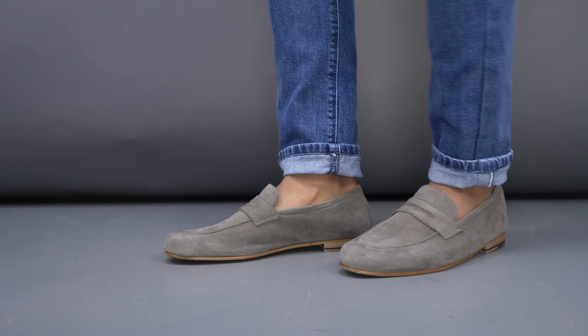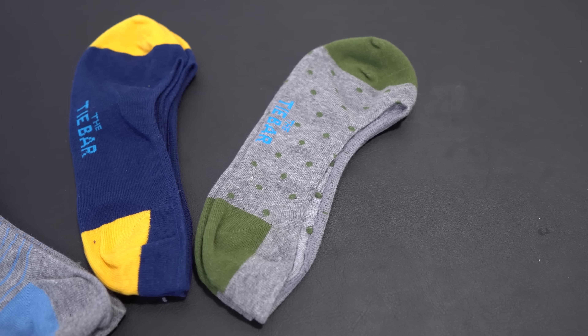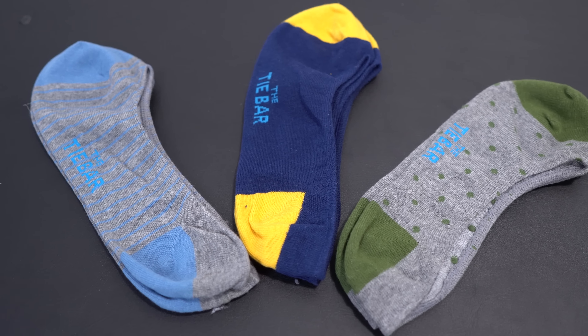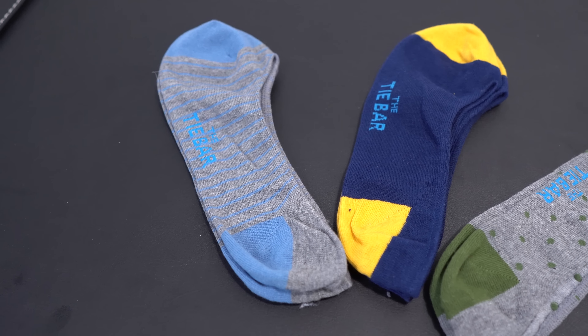The trick to going sockless — you never ever actually want to go completely sockless, especially in leather shoes. Get yourself no-show socks. You can buy them in packs of three for under 15 bucks, and they'll give you that sockless look without actually going sockless. You still have the comfort of a sock. These ones here are from The Tie Bar, which is a sponsor of our show, and everything in their store is super affordable. This sockless look is definitely a fashion trend you want to pull out.